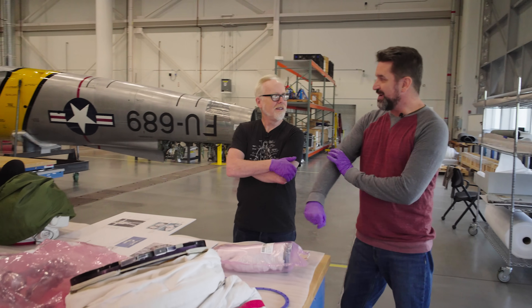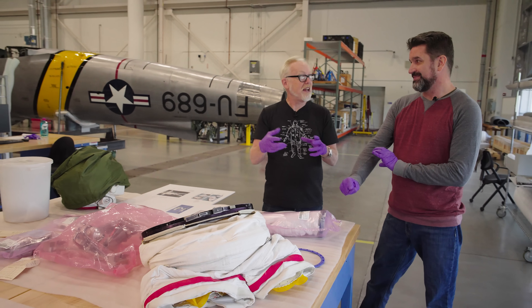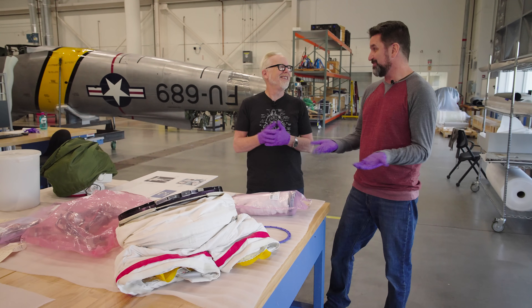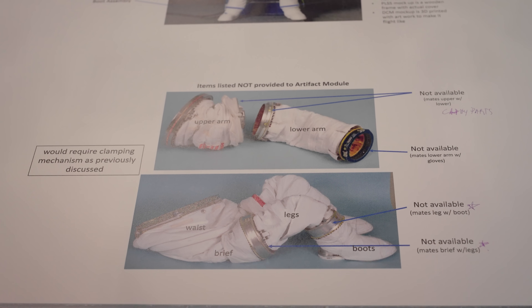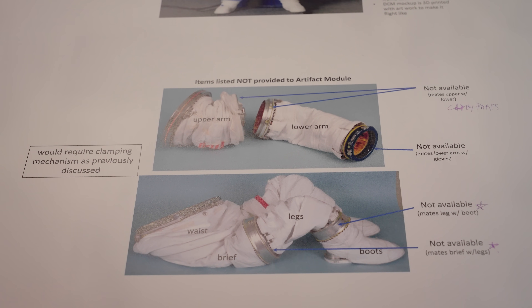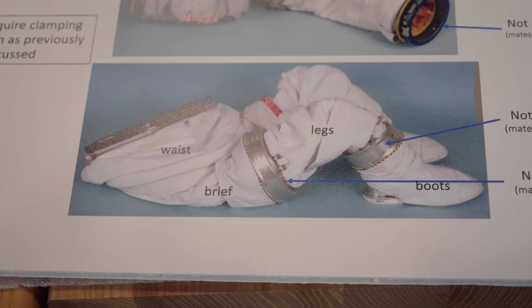What we're not allowed to get are the connectors, because they're still in use — they're still using pieces of the EMU to build their suits for the ISS right now, for flight. We're not allowed to have those connectors because they only have so many left and they're quite precious. And that's these silver things between the arm sections — each section has an upper arm and a lower arm with a connector between those.